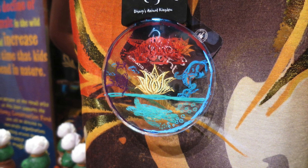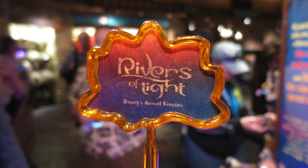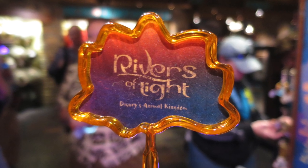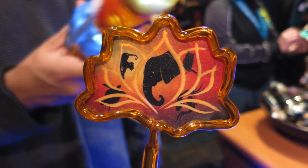That light-up necklace is specifically for Rivers of Light and has the logo on it. There's also a pin — I'm not a big fan of these pins because they feel bulky and weird in your hand — but it has the Rivers of Light logo on one side and the lotus flower on the back.